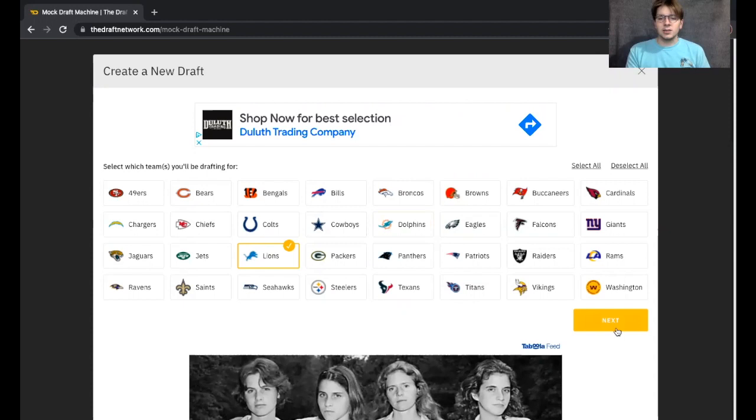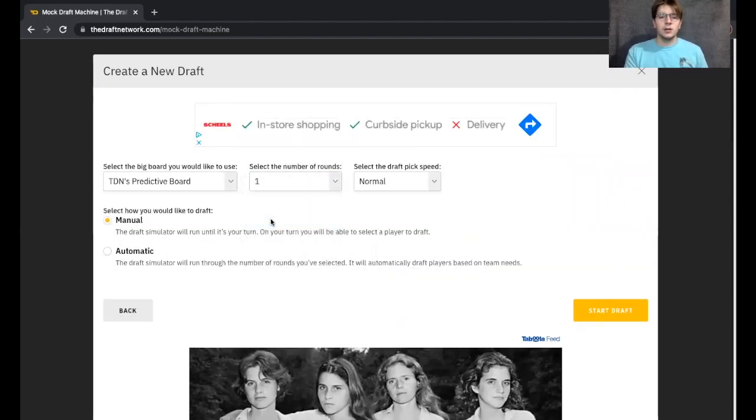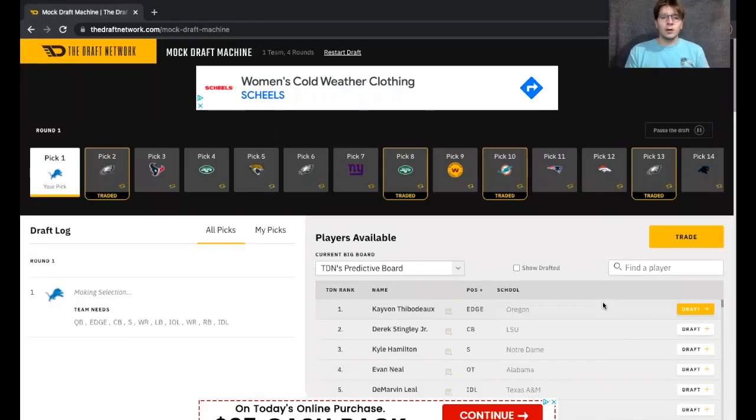Now let's take a closer look at the Detroit Lions. We're going to do a four-round mock draft, which is a little bit different from what we usually do. Usually on the channel we only do the first three rounds, but we're going to jump into it here with four rounds. Being at 0-7, the Lions do have the first overall selection. We're going to talk about some potential avenues.